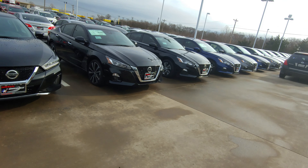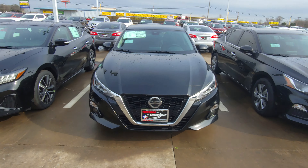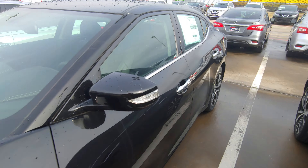We got a couple red ones, some black ones, silver, white, blue — whatever color you could think of. We've got great deals going on them. We don't have a whole lot of rebates like the 18s have, but I'd be more than willing to work you a crazy deal on one.